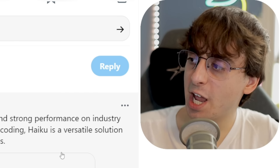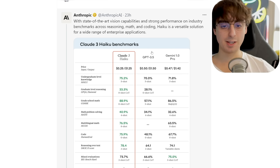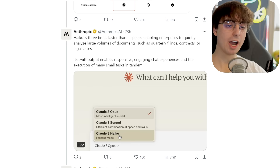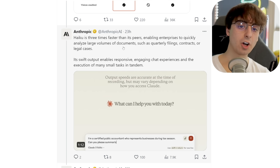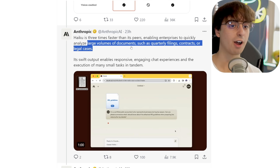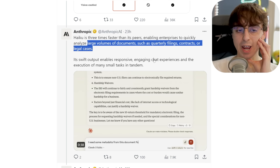And not only that, this model has vision capabilities as well, meaning you can upload images to it and ask the AI questions about those images or use them in creative ways — where that's just not possible with GPT-3.5. It also beats out Gemini 1.0 Pro in pretty much all of these benchmarks. Haiku is three times faster than its peers, and they mention it enables enterprises to quickly analyze large volumes of documents such as quarterly filings, contracts, or legal cases. Though I'm not sure I'd feel comfortable trusting a smaller Haiku model with that — perhaps it has really good recall like its bigger brother models, meaning if you upload lots of documents it can analyze them without hallucination.